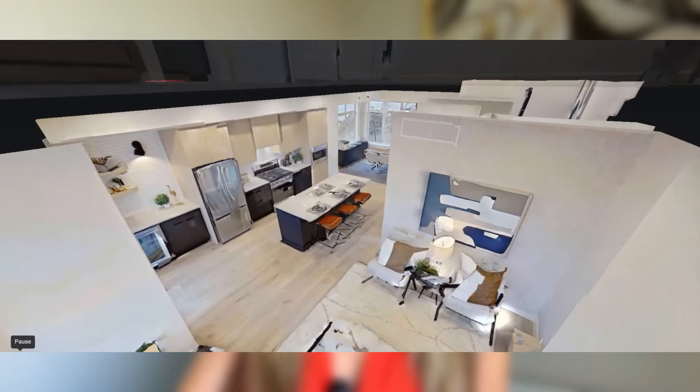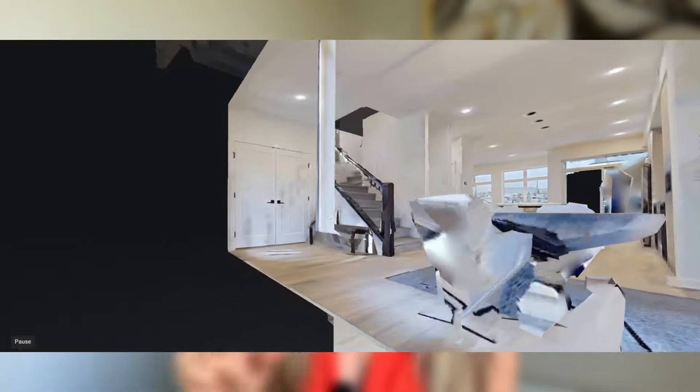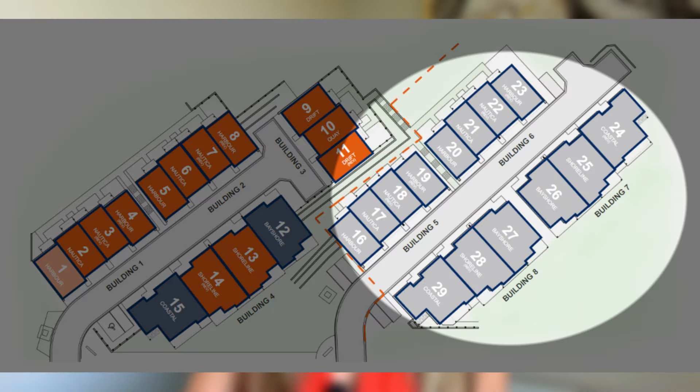The units currently available for sale are priced on the website. The others that are works in progress — the gray ones down below — are not priced yet. And the prices of the apartments have yet to be seen.